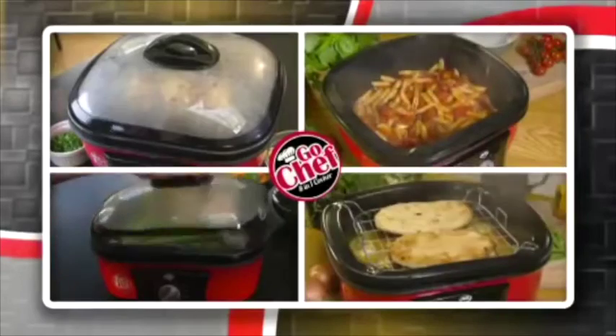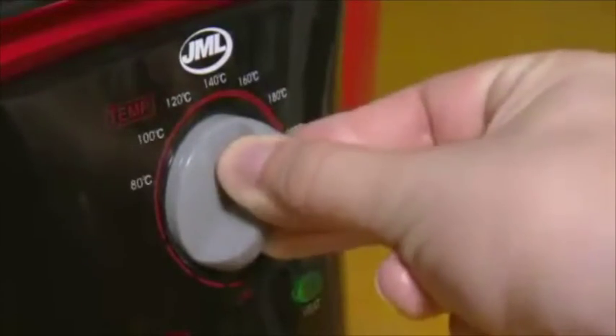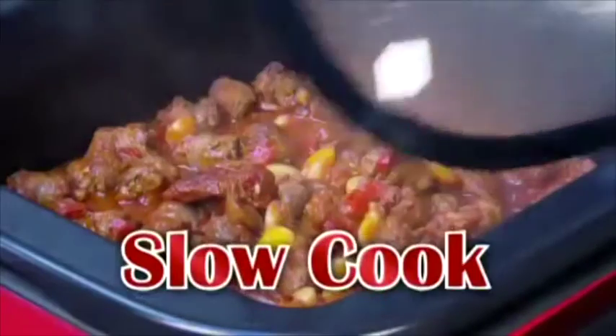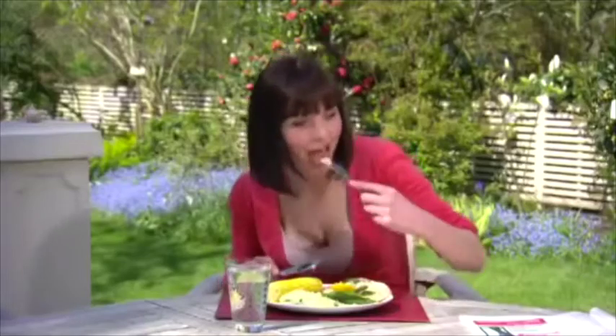There's no need for storing bulky appliances when you've got everything you need under one lid. Just set the dial to roast, egg, fondue, slow cook, poach, steam, or fry, and enjoy amazing meals in minutes.